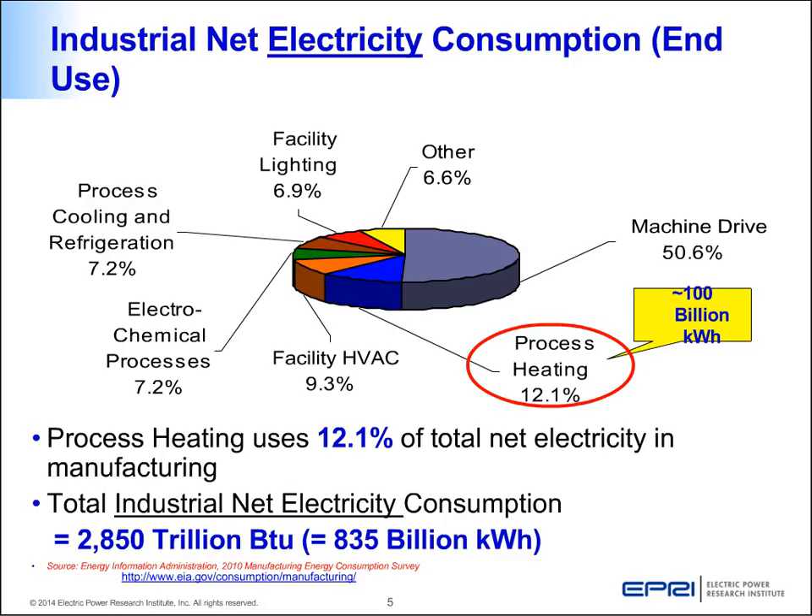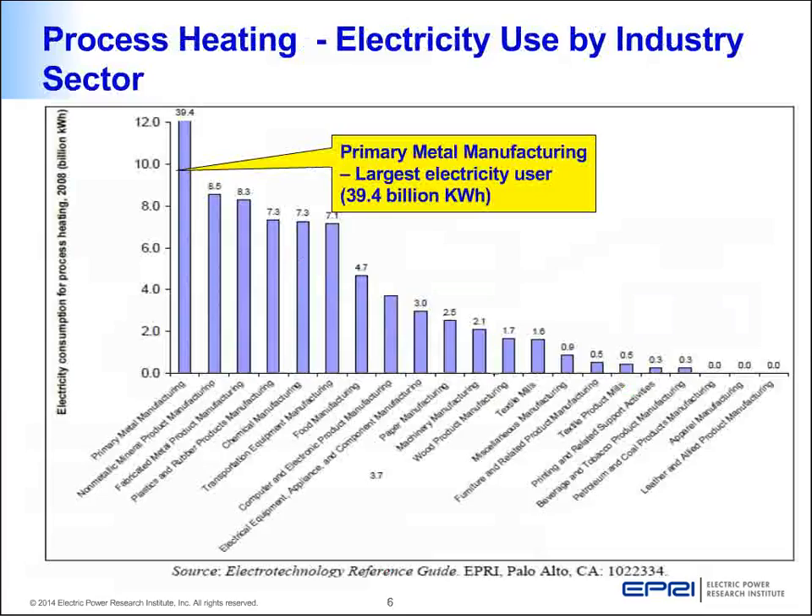The reason I am particularly mentioning electricity is that induction heating is an electrotechnology — electricity-based technology. Other areas that use electricity include machine drives, lighting, process cooling, and others. In the US, at least 100 billion kilowatt hours or so goes towards process heating. A survey done by EPRI in 2010 found that primary metal manufacturing is the largest electricity user in the US, followed by non-metallic product, fabricated metal product, and so on — a similar trend seen in European and other countries.